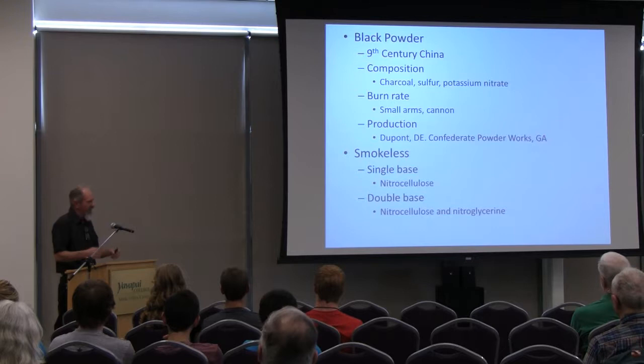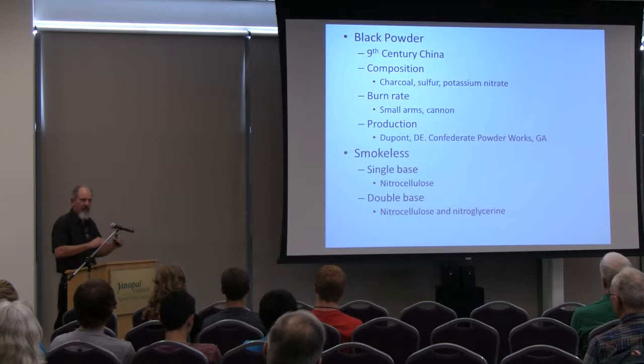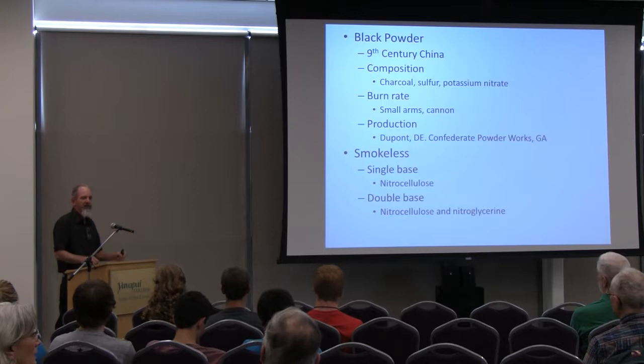Powder is graded. When they make it, they grind it up and it goes through a sieve, graded by size: 1F, 2F, 3F. The more Fs, the finer the powder is. They use the finer powder for priming — it's more of a flash than a slow burn.